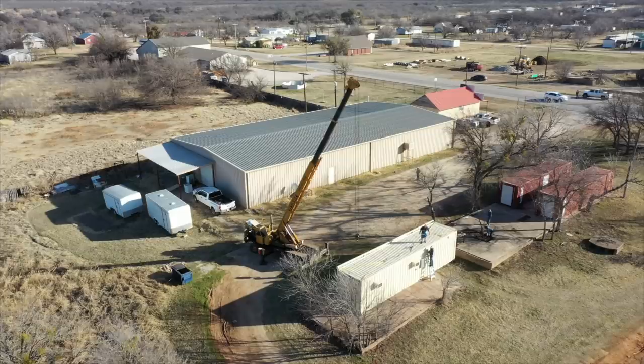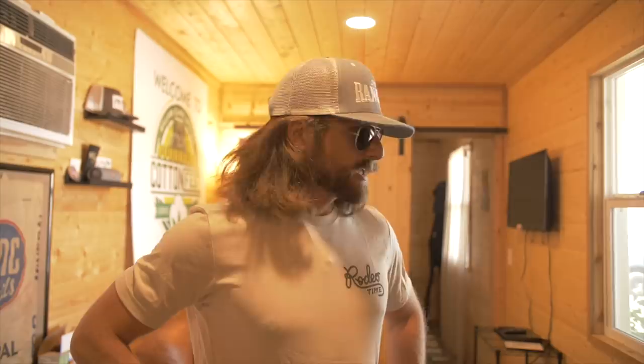Welcome to the very first Excalibur container cabin put on the premises of the Dale Warehouse. Gabe lived in here first and now Willie lives in here. I'm gonna let him give you the tour — he said he wants to start in the bathroom.